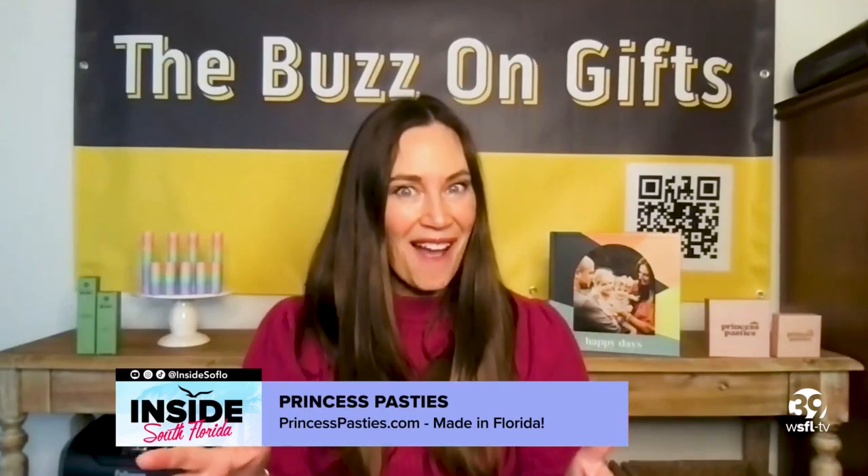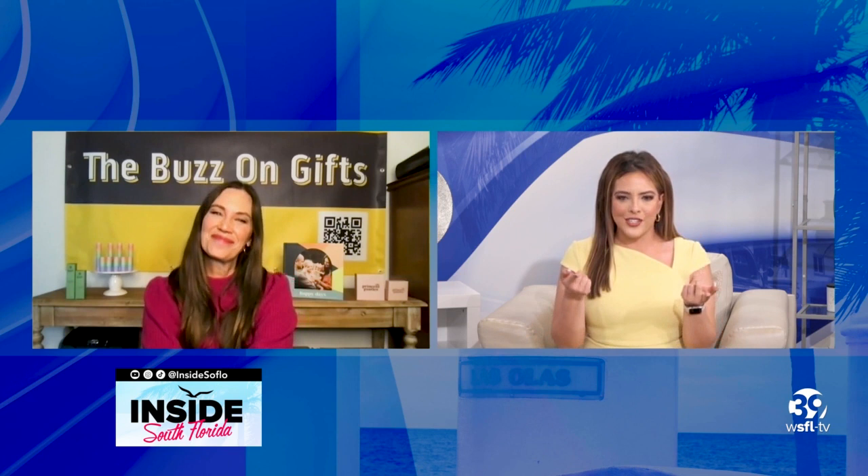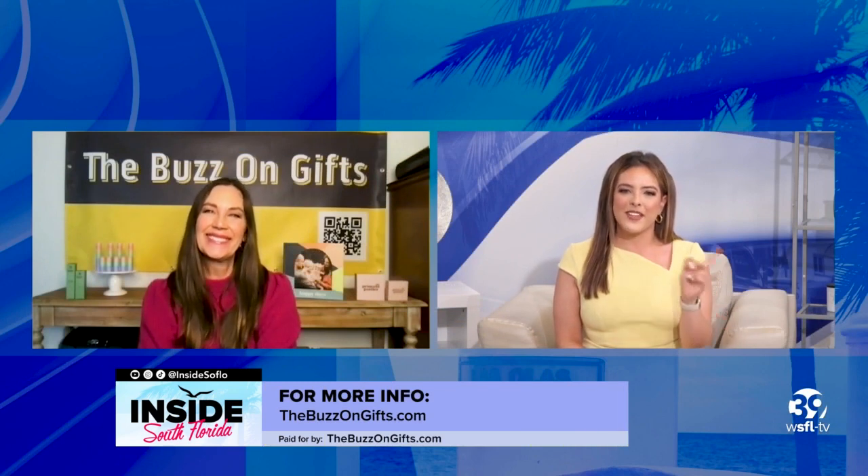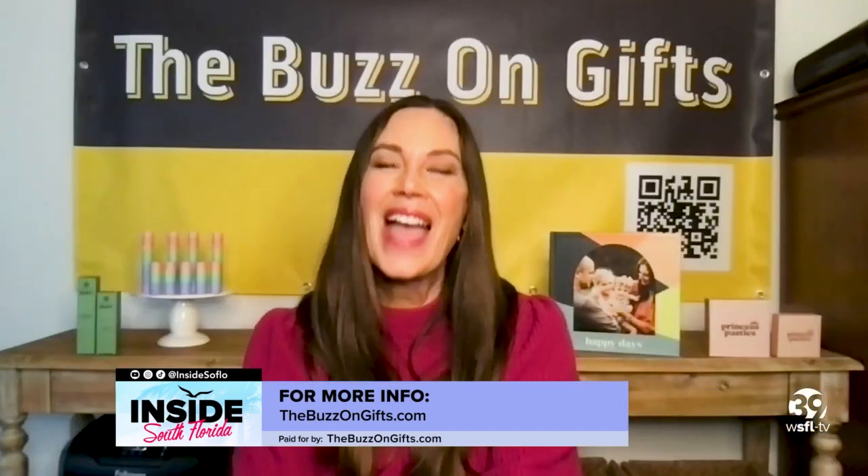And that's what I've got for you. Kelly, thank you so much — a lot of great ideas for gifts and also just ways to feel good, great things and staples to have around the house. And those athleisure things that you had, oh my gosh, so cute — you can just wear it around the house. Exactly, cute enough to wear outside for sure. For folks who want more information and to find these products, they can go to thebuzzongifts.com.